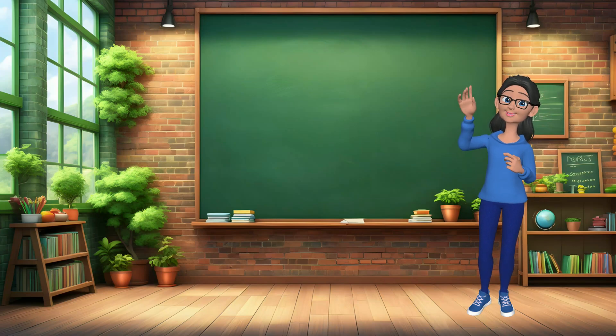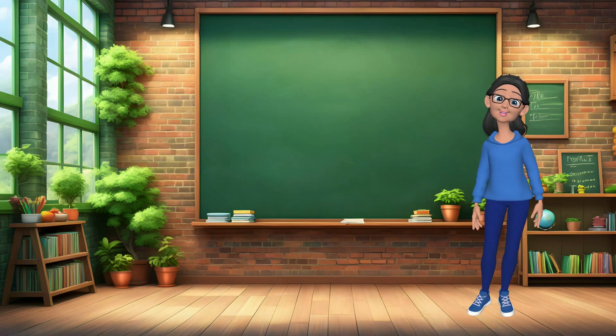Hello, I'm your teacher, Miss Appleby, and today we're going to have a blast learning first grade addition and subtraction. Are you ready? Alright, let's start with some fun problems to warm up your brain. Here we go.